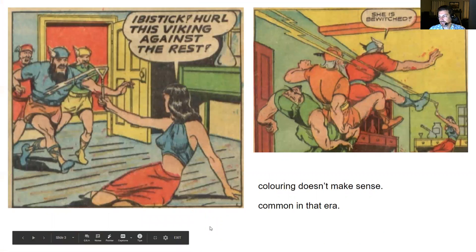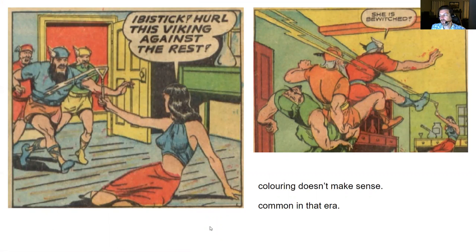Now I thought this was interesting. In Captain Marvel number 45, here's a couple panels from that issue. These are sequential panels, and as you can see the coloring on the three Viking gentlemen attacking Taya doesn't make sense from one panel to the next. All three characters are completely different colors.